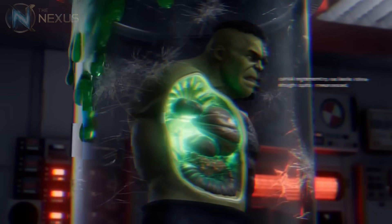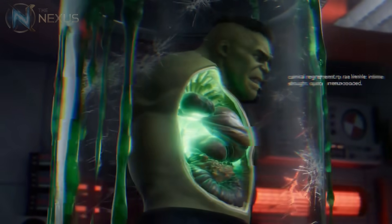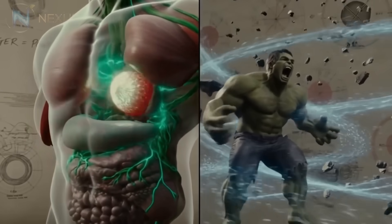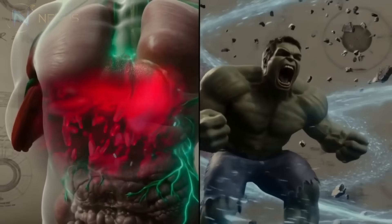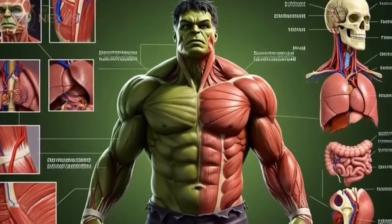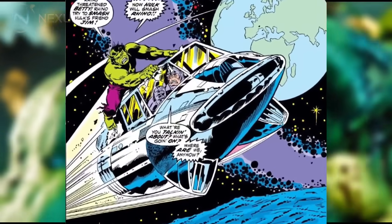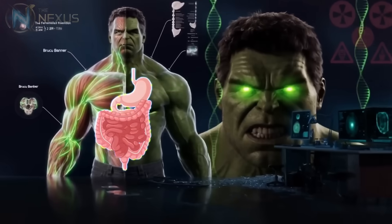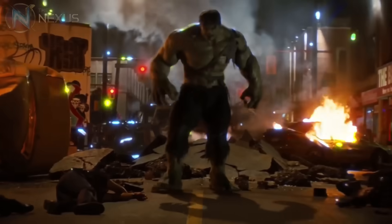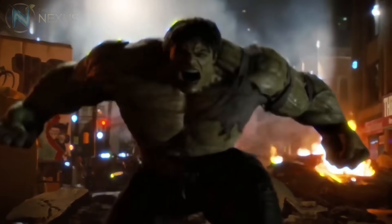What few know is that each of the Hulk's internal organs also undergoes a radical transformation. His heart, several times larger than a normal human's, pumps gamma radiation-charged blood through his body at a pressure that would burst ordinary human arteries. The Hulk's lungs can process oxygen with supernatural efficiency, allowing him to survive in oxygen-poor environments or even in the vacuum of space for limited periods. His digestive system can extract energy from virtually any substance, though we rarely see him eating. In fact, the Hulk seems to obtain most of his energy directly from the gamma radiation stored in his cells.